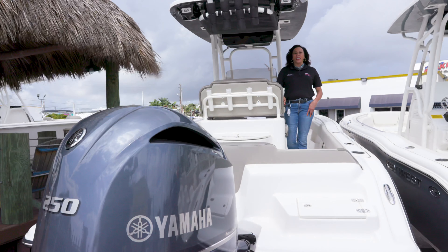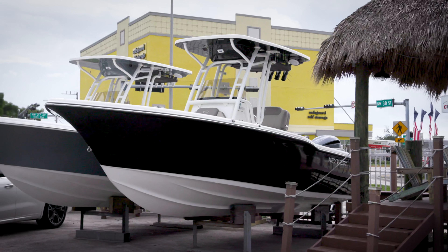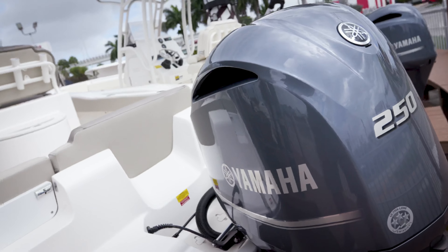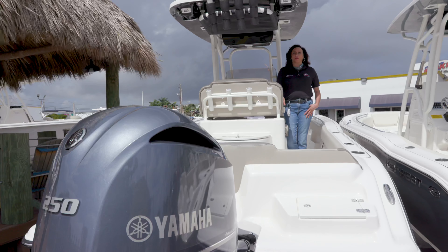The lightweight hull on this Key West 239 is power matched with a Yamaha F-250 — super fuel efficient and pretty fast. Like our prestigious Boston Whaler, every single Key West boat is 100% foam filled.